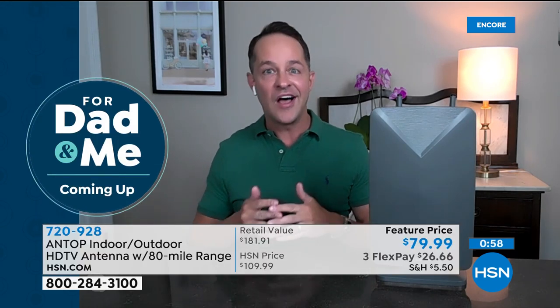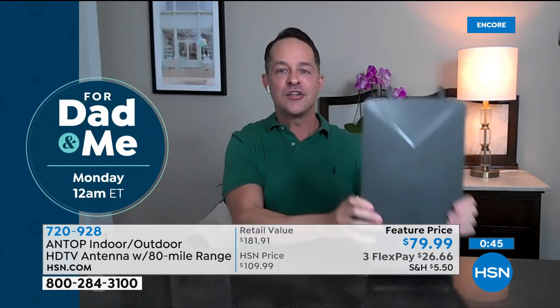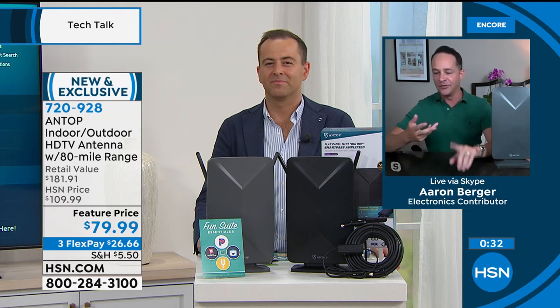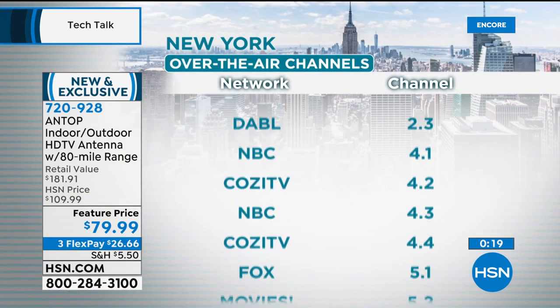94% of the top 100 shows in America — most of the shows that most Americans watch — are on free broadcast television every week. Those signals are already coming into your house through the air; you just need the catcher's mitt to catch them and put them onto your television. The ones that aren't there — those other six shows — are mostly on streaming platforms like Netflix, Hulu, or Disney Plus. This antenna works beautifully for those of you who've cut the cord and are principally using a streamer but really miss your local news, local sports, and local weather. It rounds out the streaming solution perfectly.